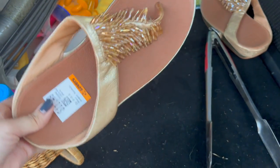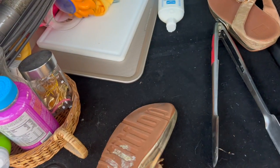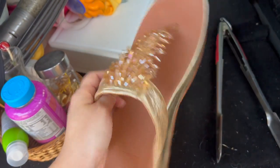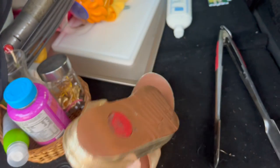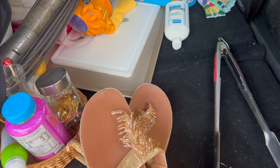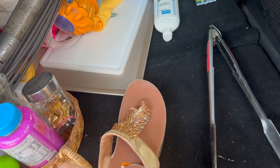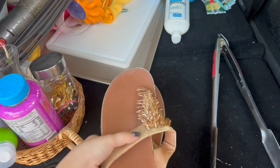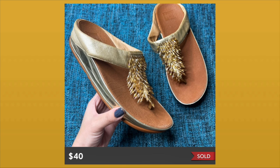I have one more pair over here — these are FitFlop sandals. Another fast seller for me — FitFlop sandals always sell super quick. There's a little bit of gunk on the bottom I need to clean off but the footbed looks really clean. The gold color with the little beads looks really pretty for summer — kind of reminds me of Lilly Pulitzer. Usually a fast-selling brand; I can probably get around $40 to $45. They're a women's size nine. These sold very quickly on Poshmark for $40, leaving me with about a $14 profit after all fees.